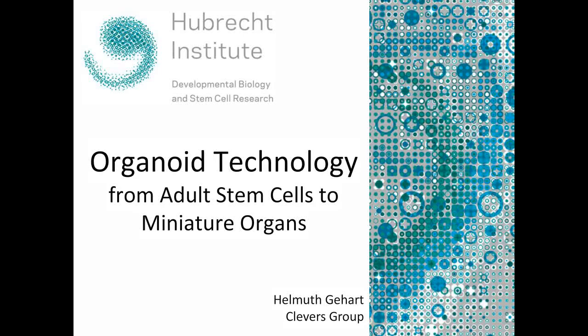Good morning, everyone, and welcome to today's live presentation titled Organized Technology from Adult Stem Cells to Miniature Organs. My name is Mark Kennedy, and I'm from Thermo Fisher Scientific, and I'll be your moderator. Before we begin, you can submit questions at any time by typing them into the Q&A box, which can be found in the lower left of the presentation window. We'll answer as many questions as we can following the presentation.